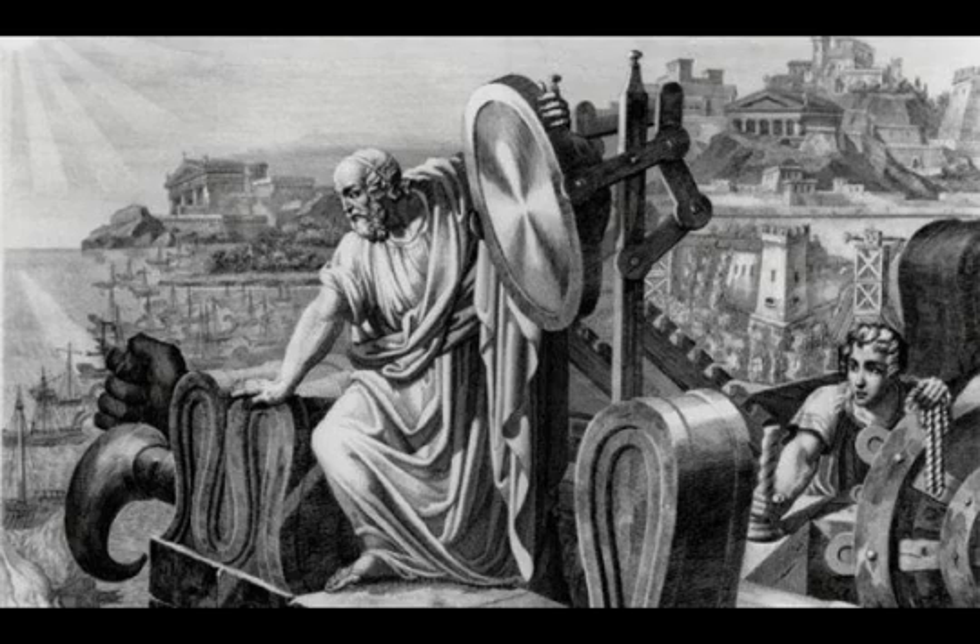This story is from IFLScience on Unexplained Mysteries. Please leave your comments.